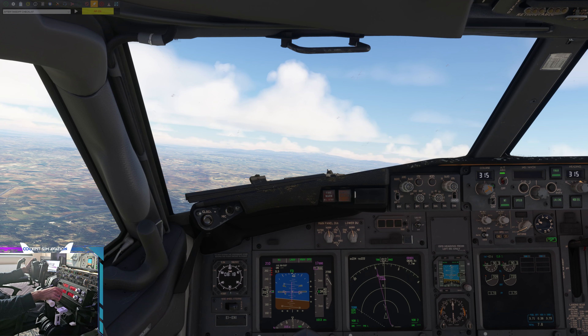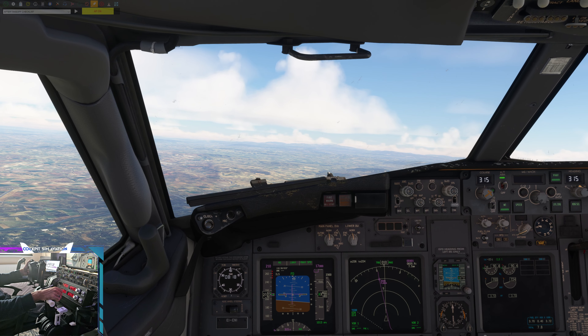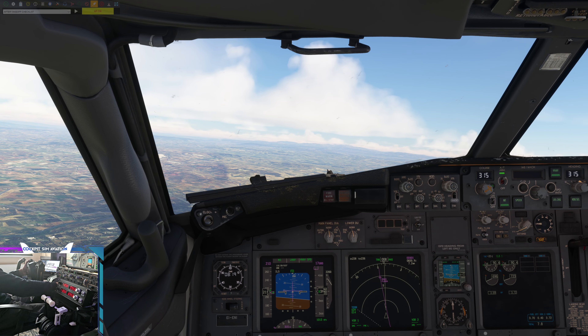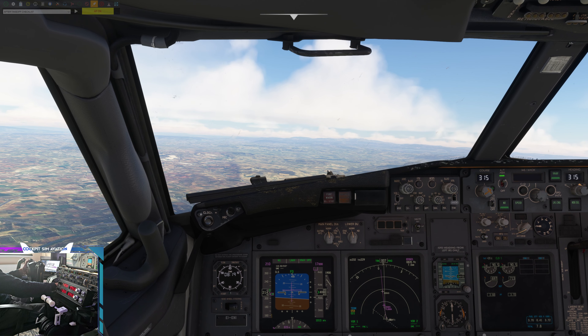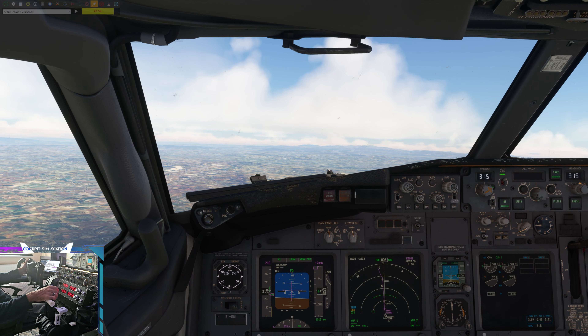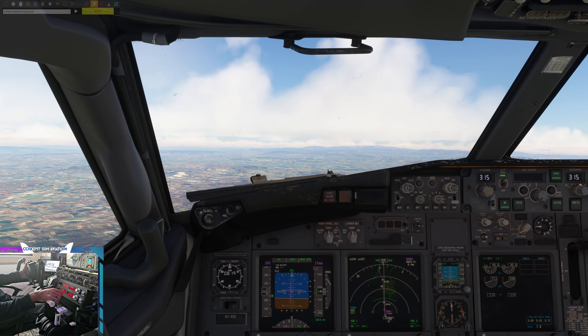Flight level 127 with information Uniform. Avionord 611, Cagliari approach, QNH 1013, expect the ILS Whiskey Runway 32 with the Epida transition. QNH 1013, expect the ILS Whiskey Runway 32 with the Epida transition, Avionord 611.